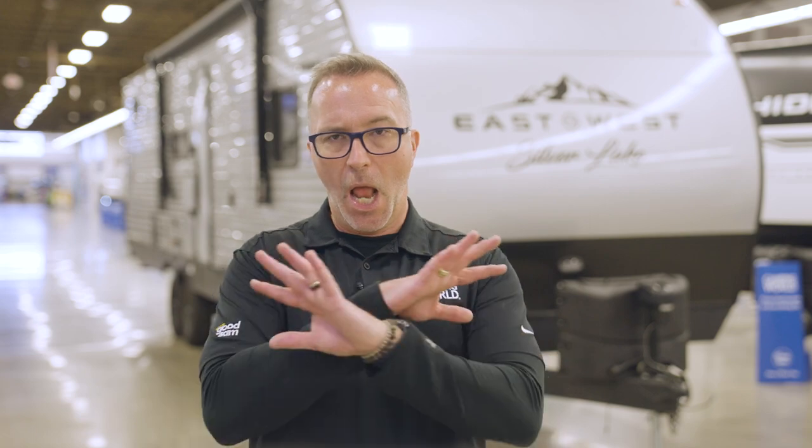Yet another feature to love when you use it is a black tank flush. No explanation needed — we'll leave it at that.